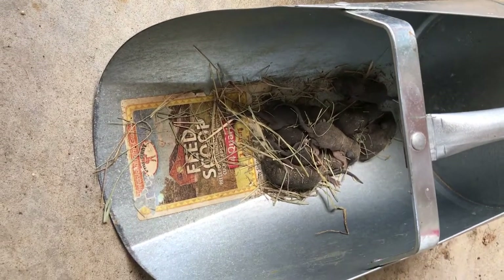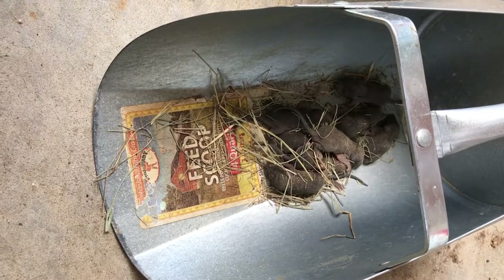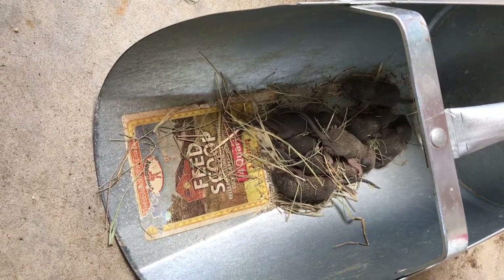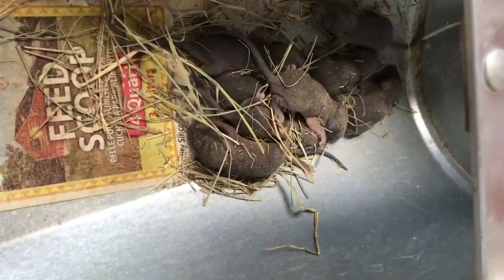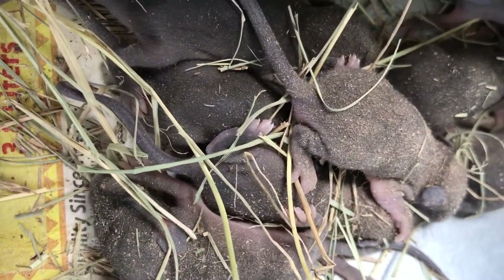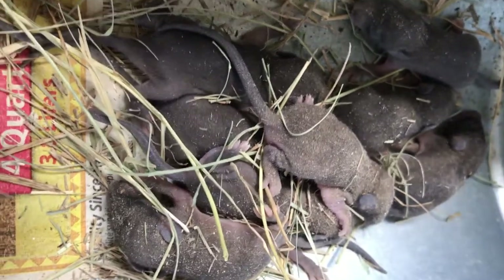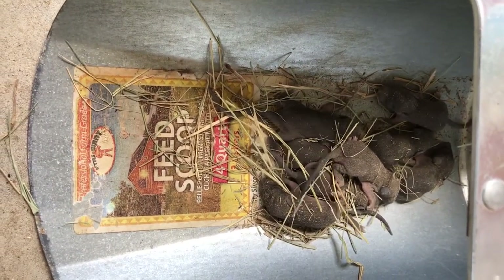Hi YouTube, just an update on my chickens. From my nesting box I found eight baby rats. These are all baby rats, and this is what's attracting all the snakes in my coop.